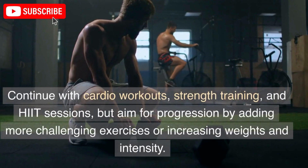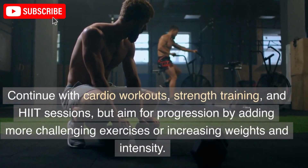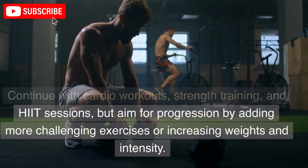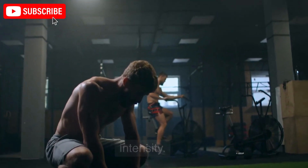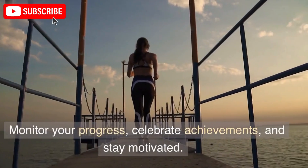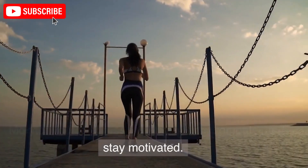Continue with cardio workouts, strength training, and HIIT sessions, but aim for progression by adding more challenging exercises or increasing weights and intensity. Monitor your progress, celebrate achievements, and stay motivated.